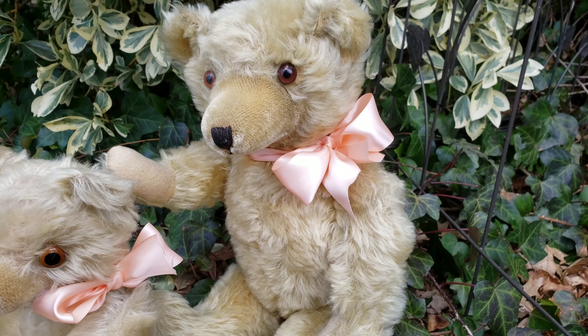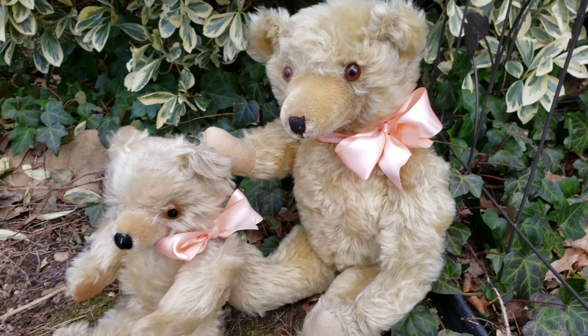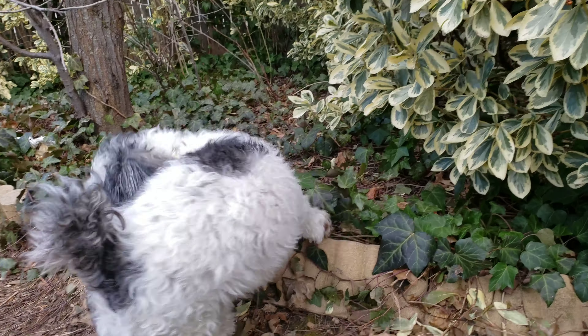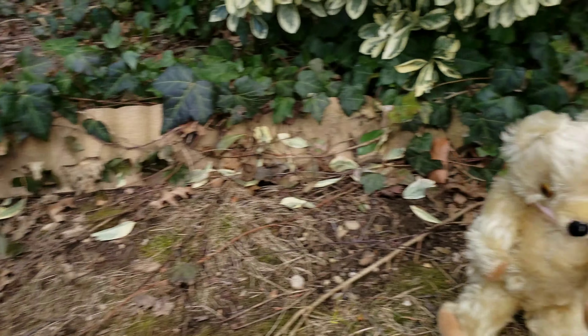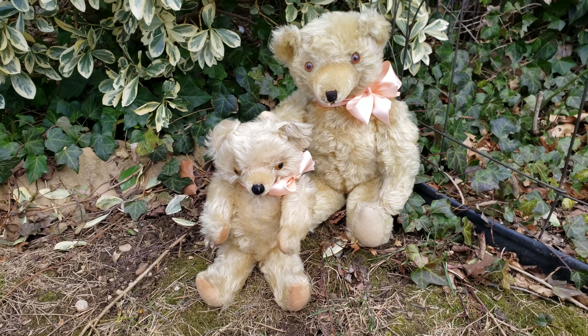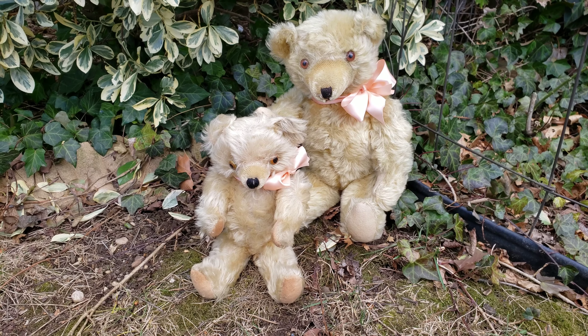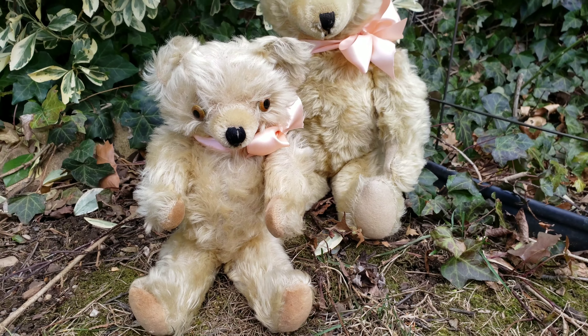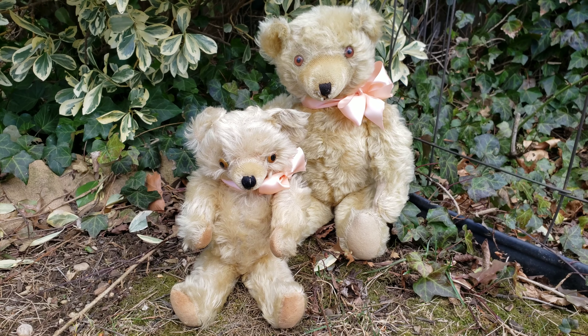And there goes Grover again. Grover, come on man — hey Grover, beat it. He needs a haircut. So they are fully jointed — they have swivel heads and swivel arms and legs. They're really really cute, aren't they? My goodness.